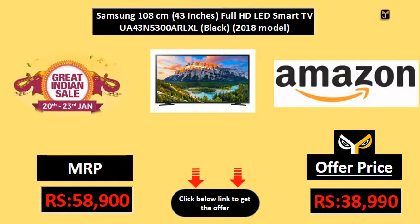MRP 58,900. Deal of the day: 36,990. Click the link below to get the offer.